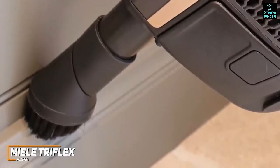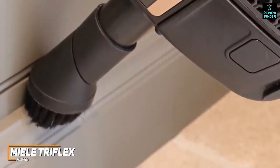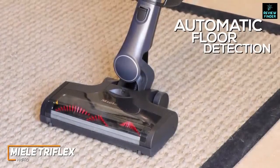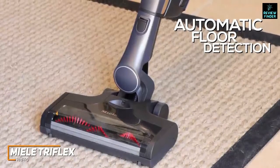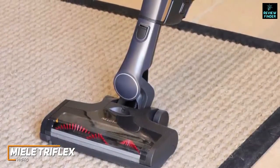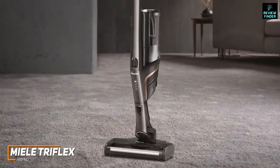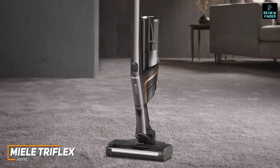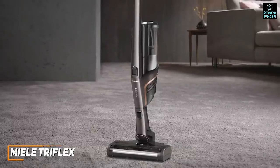The Miele Triflex HX1 Pro has an extra-wide Electro Brush Multi-Floor Double XL that covers more ground per pass, plus a crevice nozzle, flat upholstery tool, and turbo brush to remove stubborn pet hair from furniture. The dustbin is somewhat small but has a convenient twist-to-open mechanism. It offers automatic floor detection that adjusts suction power based on the surface, multiple power modes, and a user-friendly one-switch turn-on. The motor provides outstanding suction on high and medium pile carpets — ideal for larger spaces or heavy-duty cleaning.